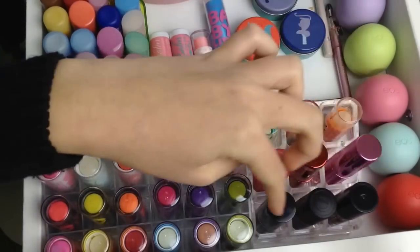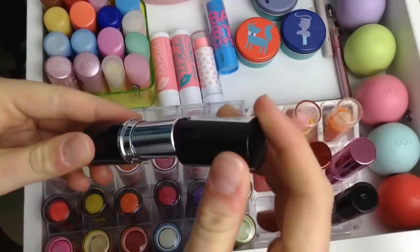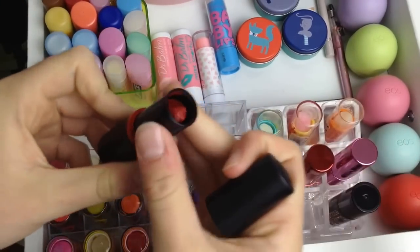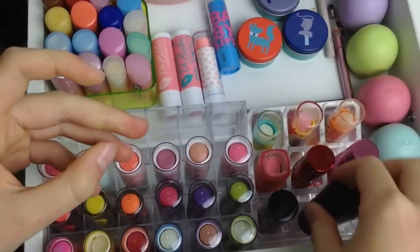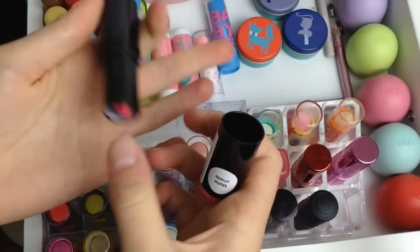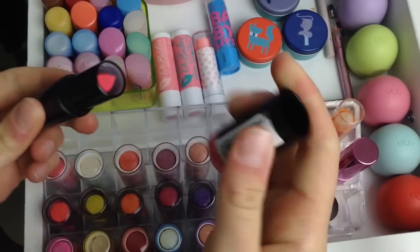I have three lipsticks: the MUA one in Tulip which is a pinky shade, an Essence Long Lasting lipstick in shade 03 Dare to Wear — it's a little bit ruined because my cousin forgot to wind it down before putting the lid back on — and a Makeup Revolution one in the shade Beloved, which is a bit more of a brighter pink.